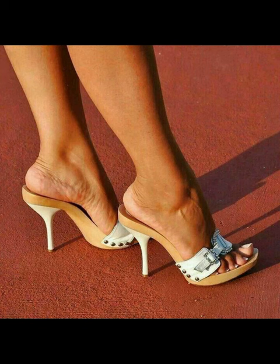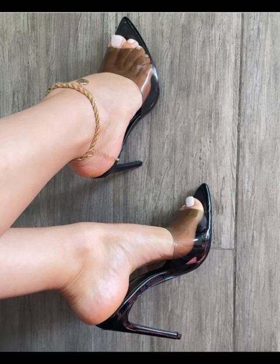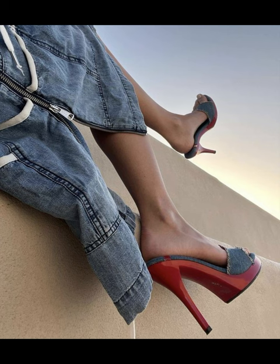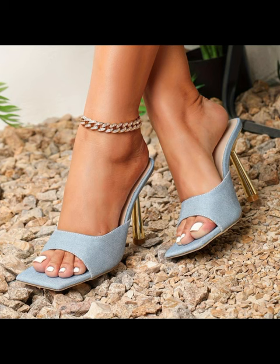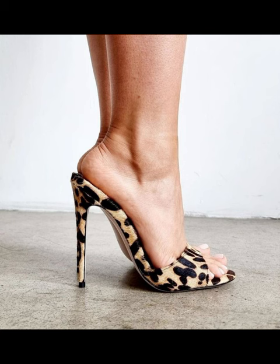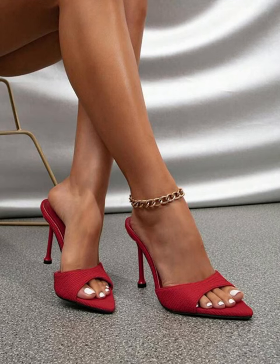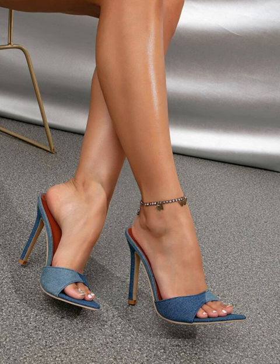Hey there, heel lovers! Welcome to our fabulous new channel all about heels — Style Sense. What's up guys, I'm Chani, your ultimate guide to everything heels related. Get ready to step into our styles, trends, and killer shoe game. Let's dive right in and start this heel journey together.